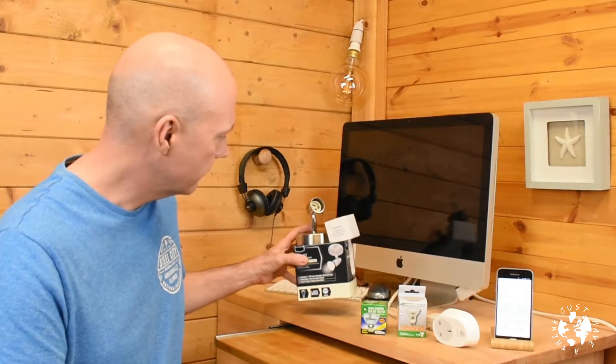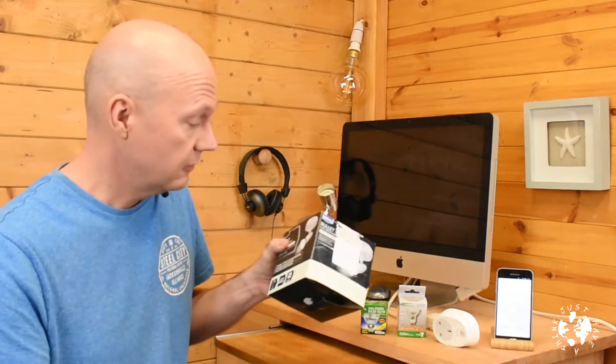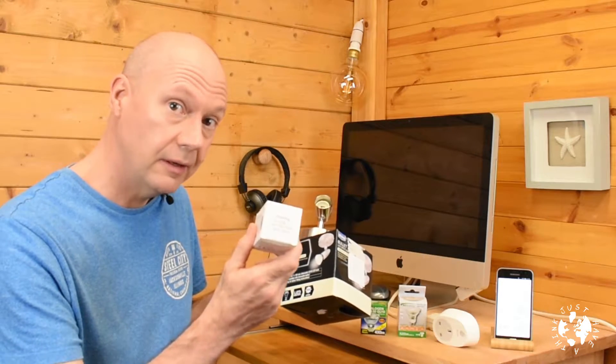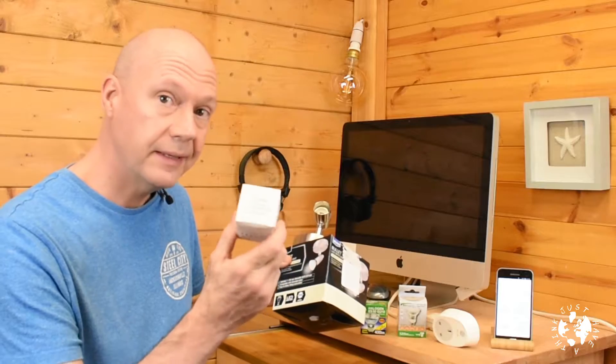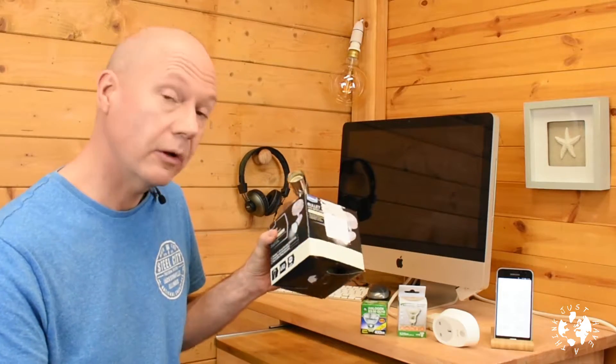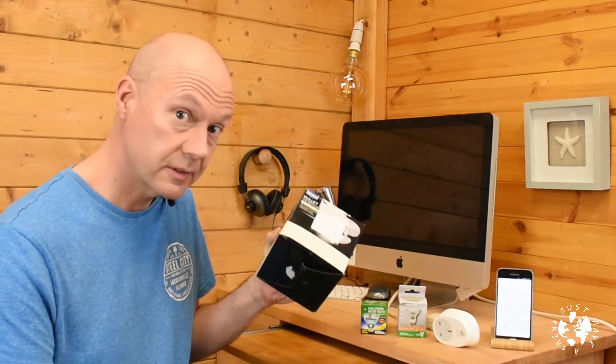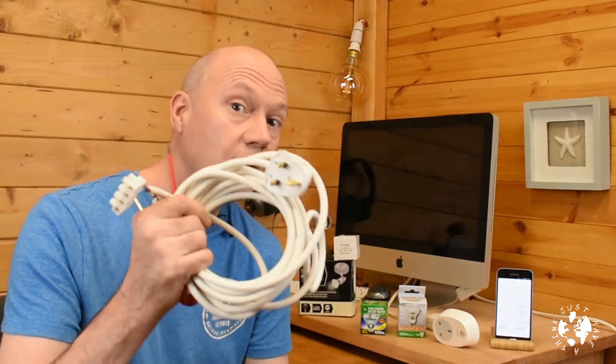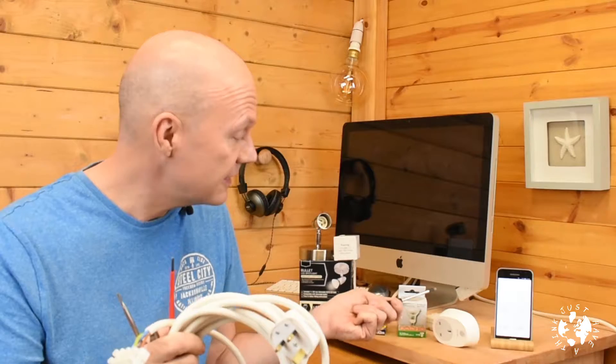I got this light fitting from a local DIY superstore for 10 quid and it even came with its own LED light bulb. Three years ago you'd have paid ten quid just for that bulb, so it just shows how far the technology has come. And if like me you're a middle-aged man with a shed in his garden, you've probably got all sorts of rubbish lying around cluttering up the place. So I'm going to use this and this and this to make an electrical test rig, and I can't think of a single thing that could go wrong.